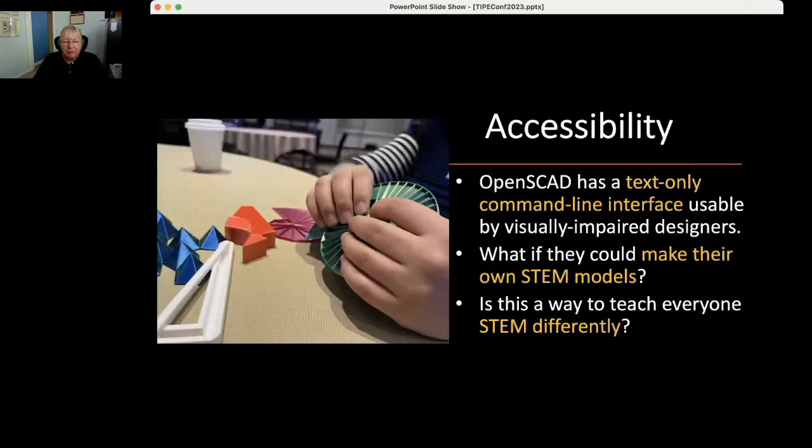One of the things we got involved in very early was accessibility for the visually impaired, and we've had wonderful collaborators in this space including through that grant I mentioned. OpenSCAD uses only text — there's no drag and drop — and some people think that makes it old school, but the reality is it's the only 3D modeling tool that can be used by visually impaired designers. In principle, a blind person could make their own STEM models and visualizations. The other question was: is this a way to teach everybody STEM differently?